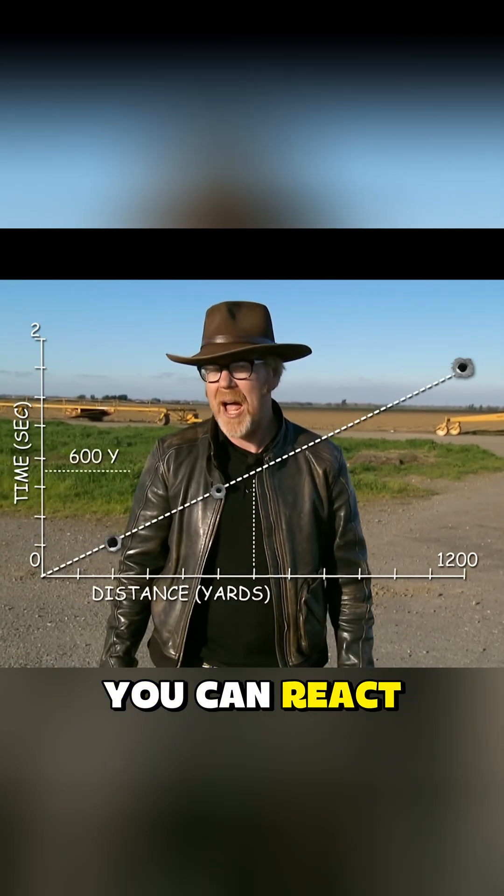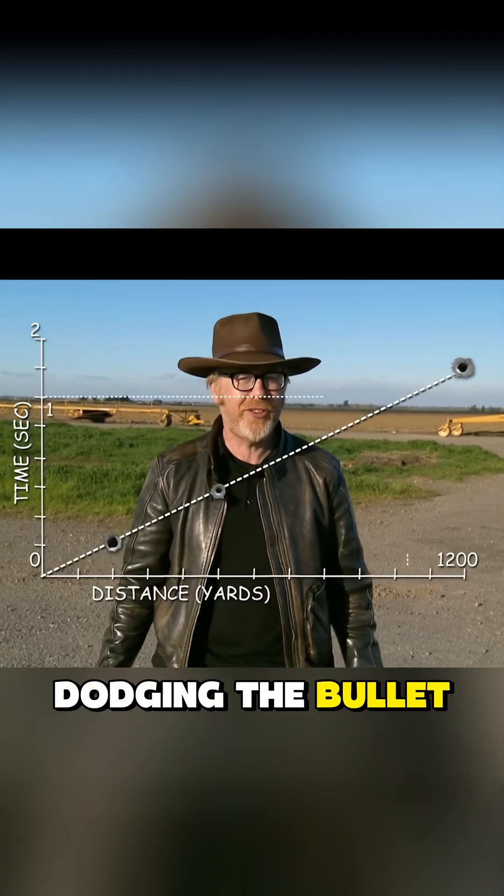In theory, if you can react within that time window, you might stand a chance of dodging the bullet. The second phase of testing focuses on that.